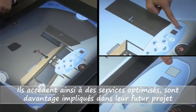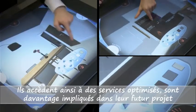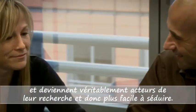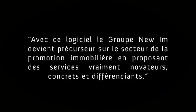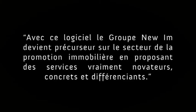This way, they have access to optimized services, get more involved in their future project and become real actors in their search, making them easier to win over. With this software, the new IAM Group is becoming a forerunner in the real estate development sector by offering truly innovative, concrete and distinctive services.